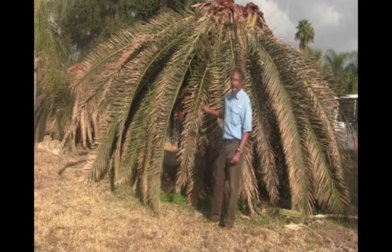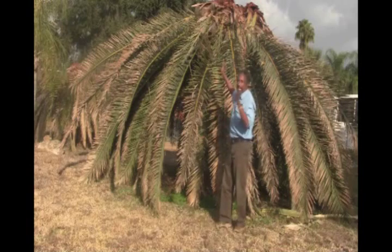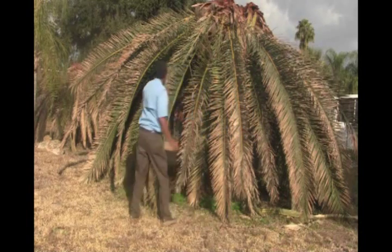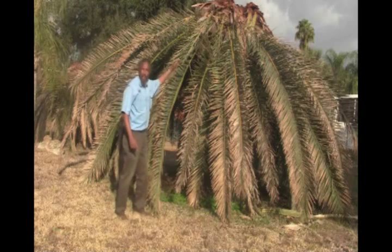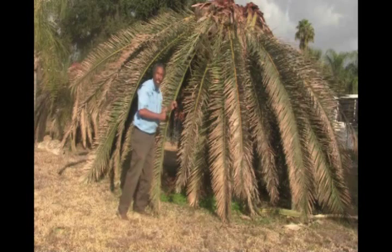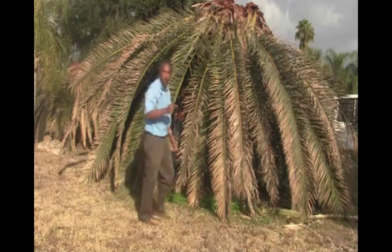Right behind me is a Canary Island Date Palm. Just look at it right here. This is just a bad deal for the Canary Island. What has happened? Well, the fronds — the leaves — have collapsed all around the trunk of the tree, circling the trunk with this massive depression, and I bet I know what it is. But it's not only this one that the calamity has occurred.